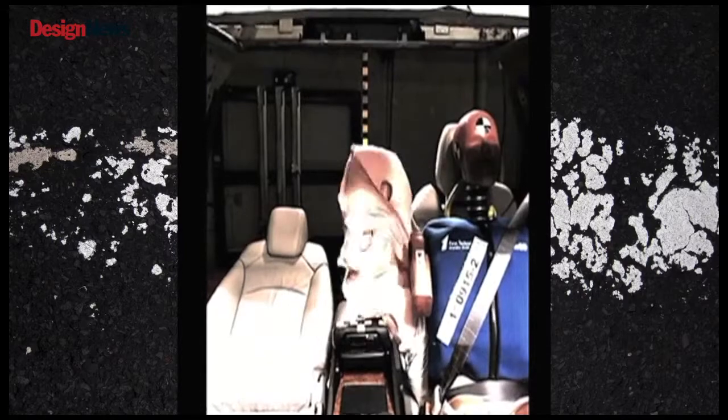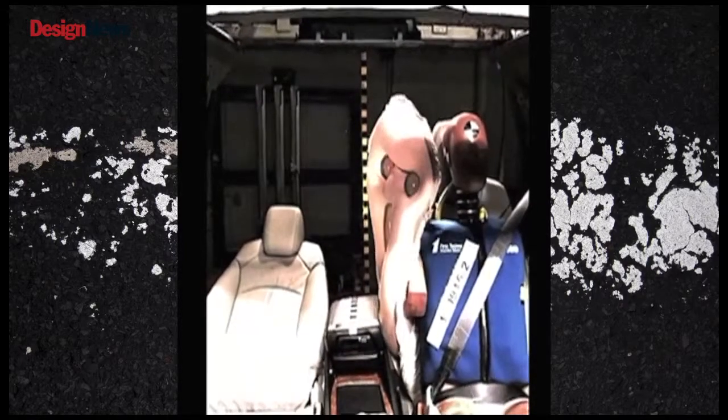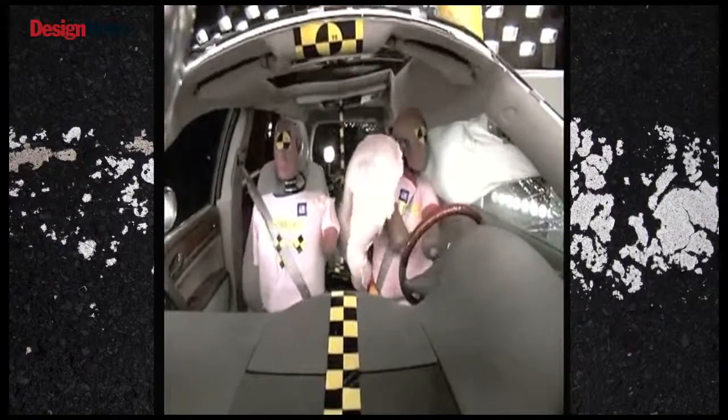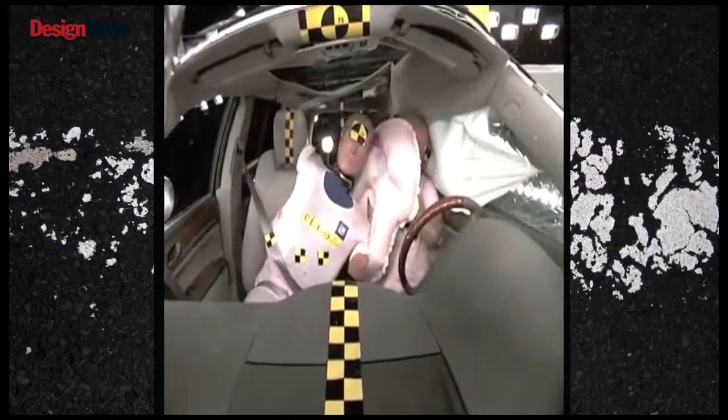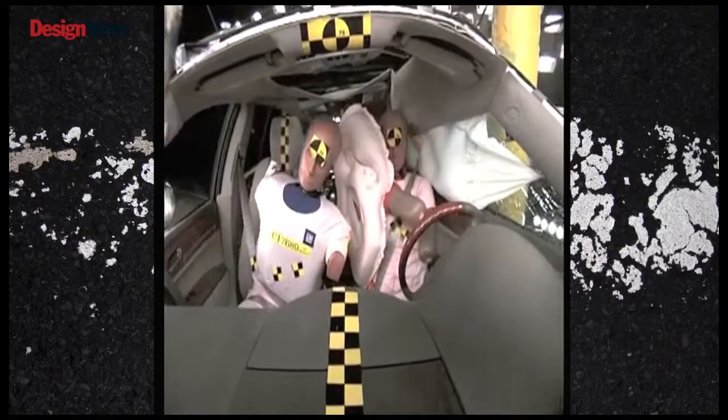The purpose of this center side airbag is to protect the driver and the passenger in a side crash. It works to protect the driver from leaning over in the equal and opposite reaction to a far-side crash, and it also prevents the driver and a passenger from knocking heads.